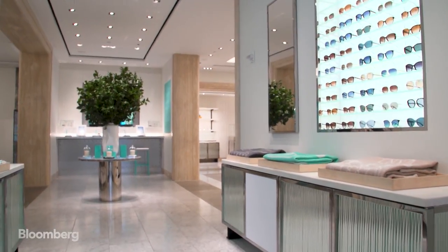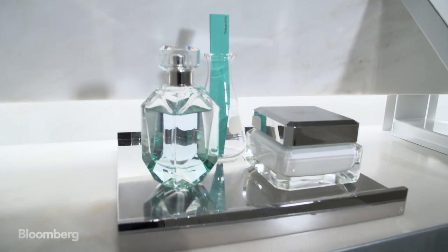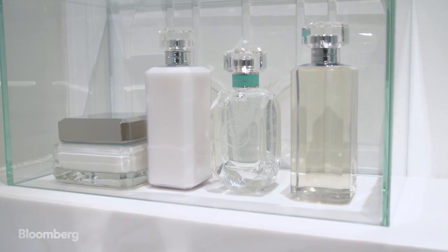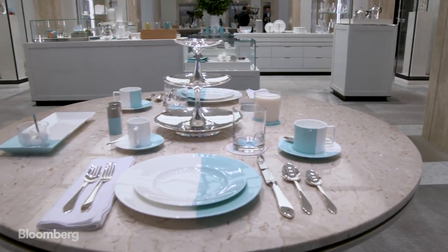This idea of being entertained by Tiffany and being able to have breakfast at Tiffany or an afternoon tea is hugely important for our clients. CEO Alessandro Bogliolo took the helm last year and along with design chief Reid Krakow, they've been quick to overhaul the 181-year-old jeweler. As well as the facelift at the flagship, they've debuted new product lines, revitalized the existing ones, refreshed Tiffany's advertising and launched a perfume — the first Tiffany product to be sold outside a Tiffany store or website.